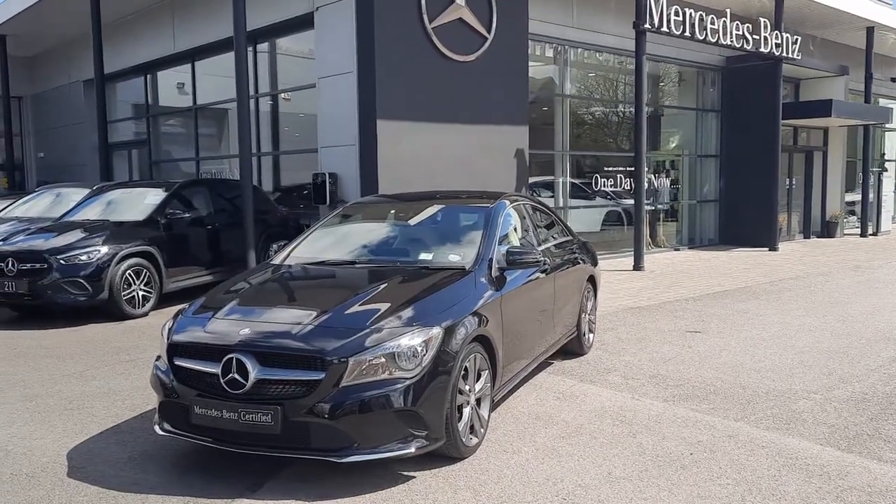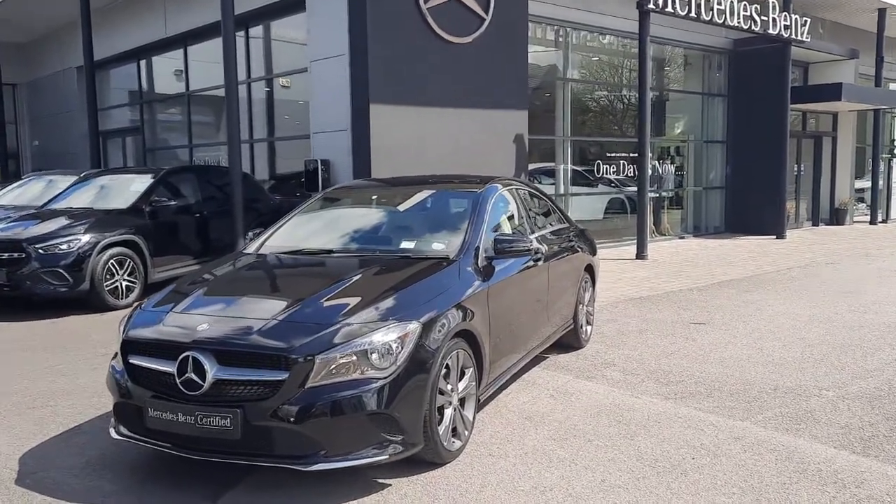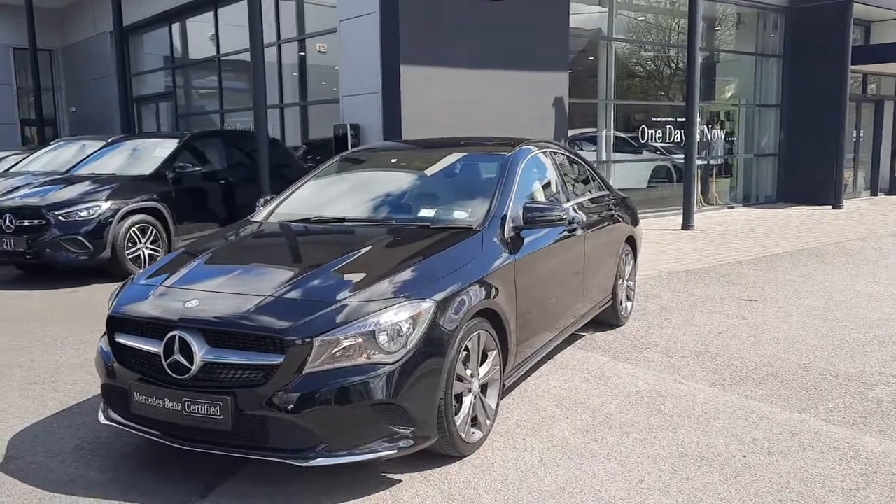Hi folks, Sean here from Brady's Mercedes-Benz. I'm about to take you around our 2017 CLA 180 diesel.